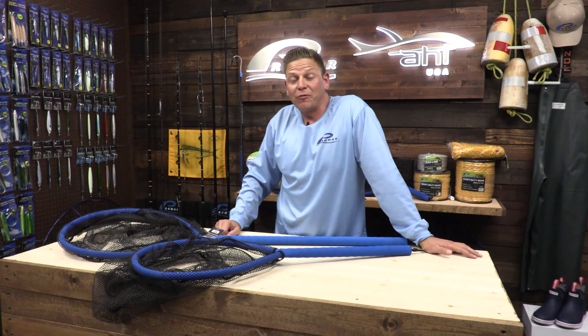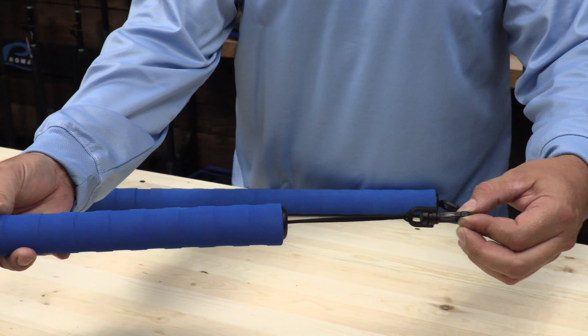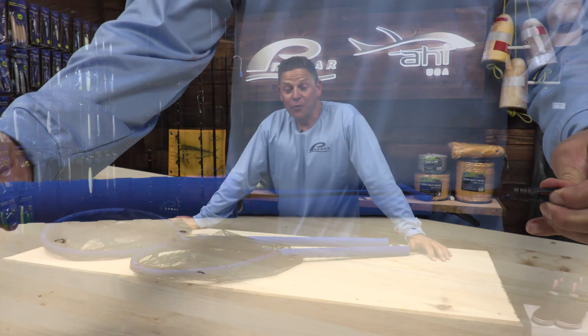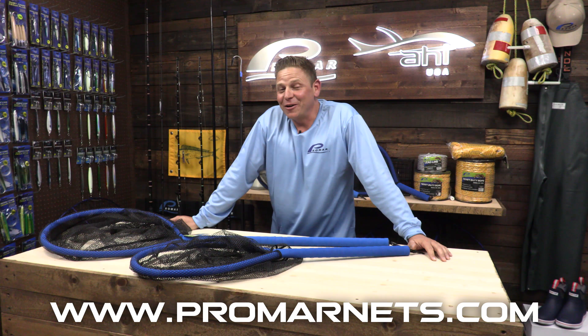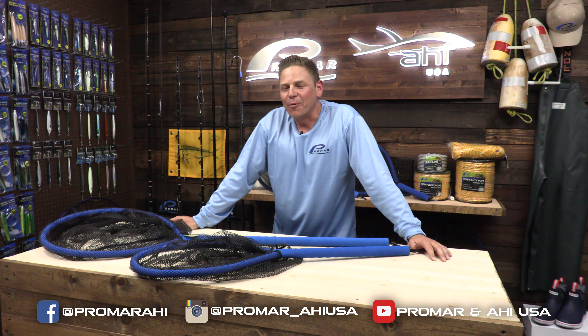One of the key features of this Pro Floating Net is that it comes with a retractable lanyard, so you can attach it to any kayak, float tube, or even a boat loop if you're fishing those streams. So if you're concerned about losing your net, look no further than the new Promar Pro Floating Net. And we'll see you on the water.